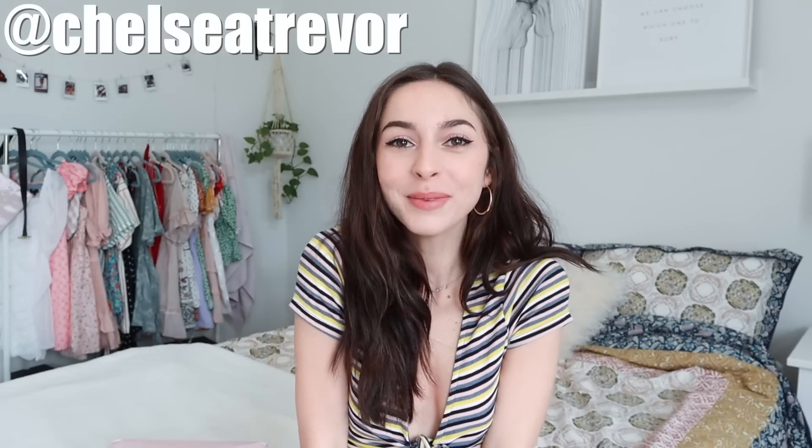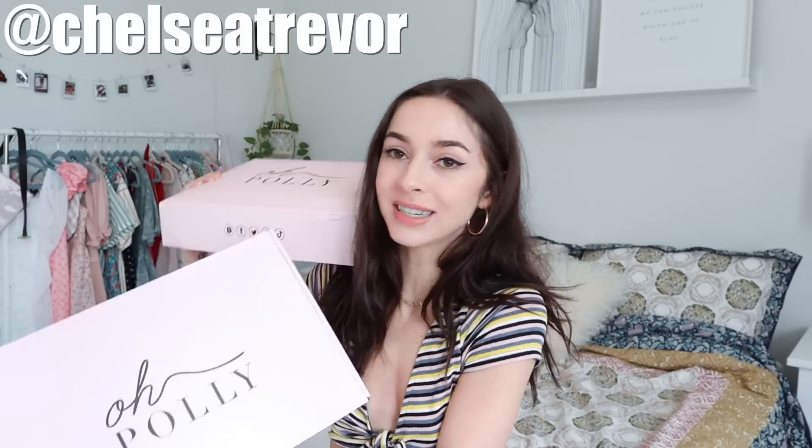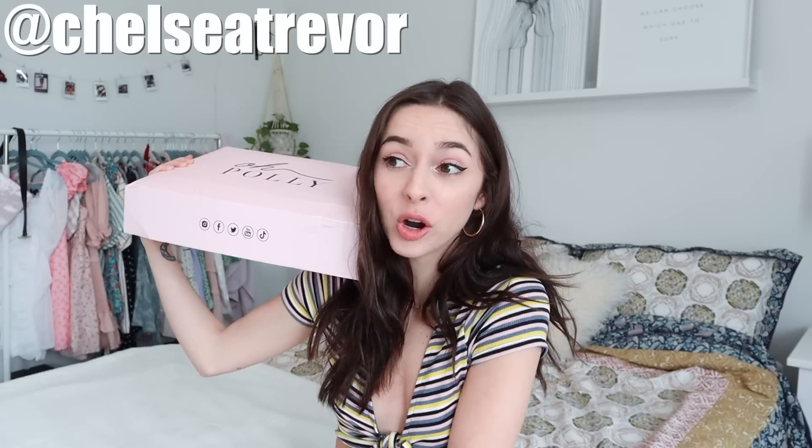Hello everybody and welcome back to my channel. For today's video, I have an O'Poly haul, which I am so excited about. I've actually never had anything from O'Poly before and they reached out to me on my Instagram. I wanted to know if I wanted to be gifted some items for a haul and I was like hell freaking yes, because I've looked on their website so many times.